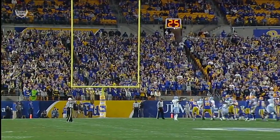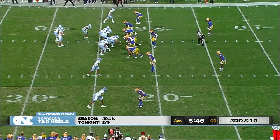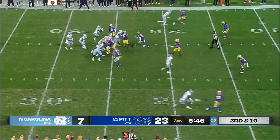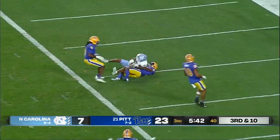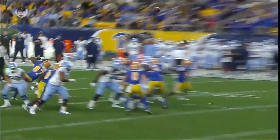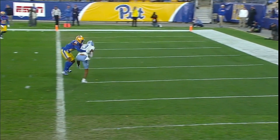I believe it was Jahlil Taylor on the far hash. This is where the drive stalled last time for Carolina. Pressure coming towards Howell — he throws it to the end zone. Antoine Green high points it, and the officials say yes, touchdown, Antoine Green.